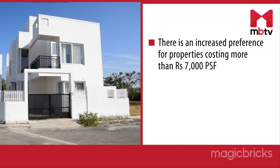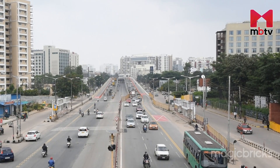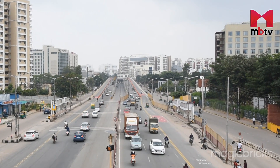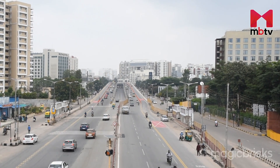There is an increased preference for properties costing more than Rs 7,000 per square foot. The demand was mostly witnessed in areas like Rajajinagar, RMV Extension Stage 2, Haralur Road, JP Nagar 6th Stage and Conan Kunte. Consistent demand has been witnessed for properties in well-connected stretches, especially in the IT corridor.